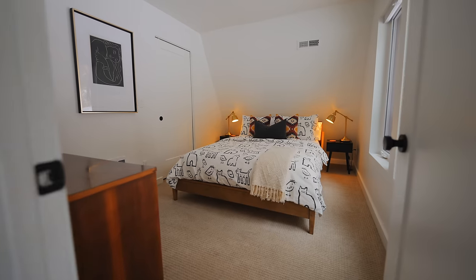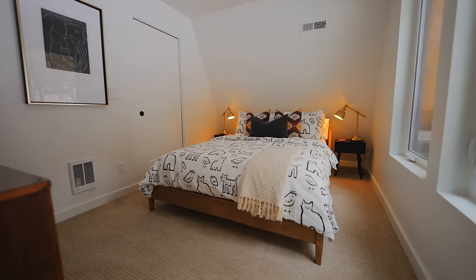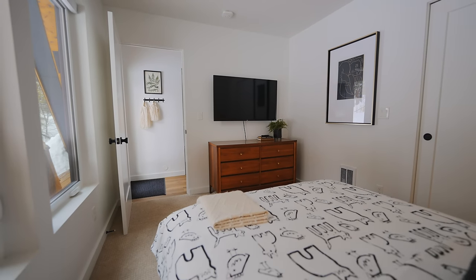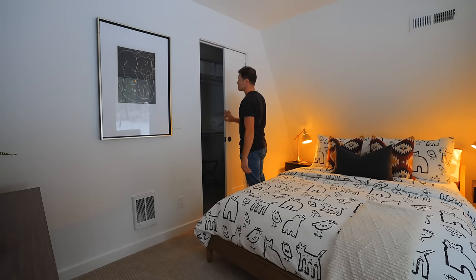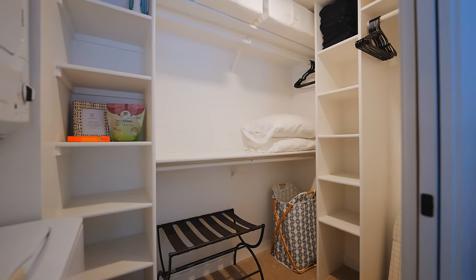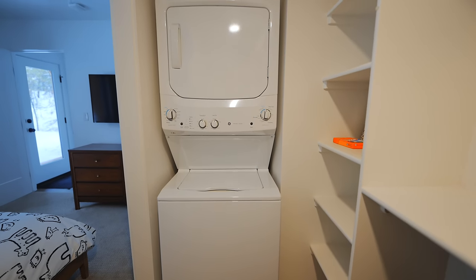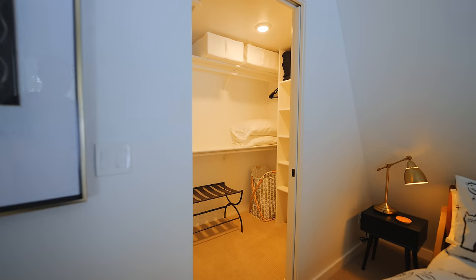The first bedroom has a bed on the right side with a nightstand and a TV — this is the only TV in the house, so if you get this bedroom you can watch movies in bed. There's also a walk-in closet here; if you slide open the door, it's a huge closet with a washer and dryer inside as well. There's a lot of space for luggage and clothes.